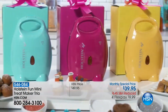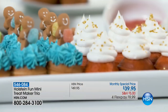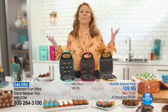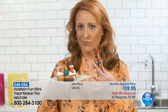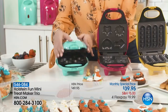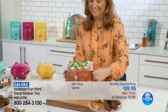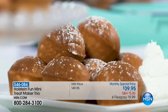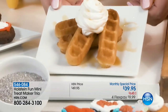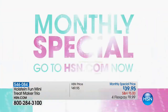Holstein has done it again with a mini treat maker trio — it's our monthly special. You can bake bite-sized cupcakes, mini brownies, and tasty mini waffle sticks. Three separate gifts, but you'll want to keep them all. It's perfect for entertaining, gifting, or just a quick snack. Kids will love the easy-to-bake treats ready in minutes. Simply add the batter to the mold, close the lid, lock and bake. In less than five minutes you can have a variety of snacks. Try all 31 recipes — peaches and cream cupcakes, pumpkin brownies, or caramel waffle sticks. It's easy to gift — just bow and go. It's our monthly special, so go to HSN.com now.